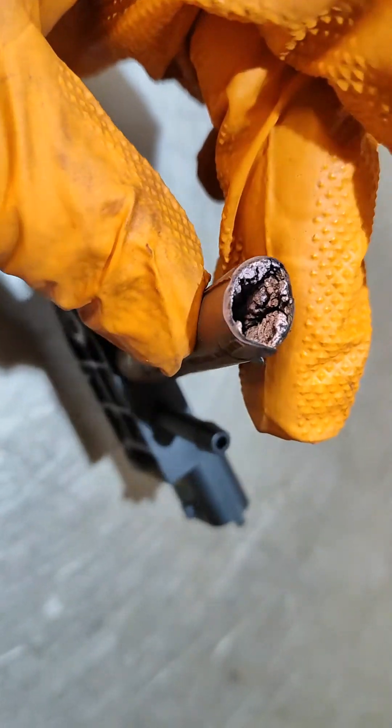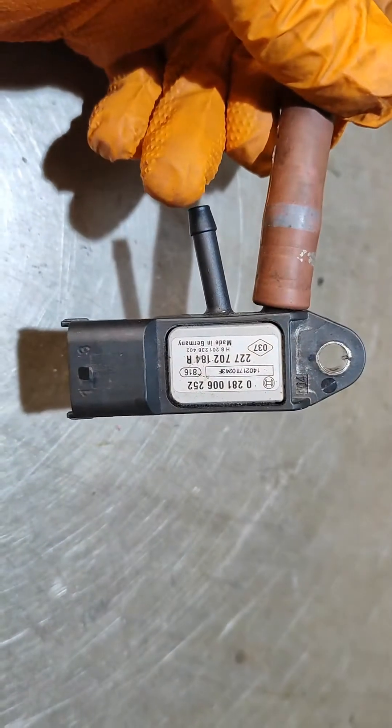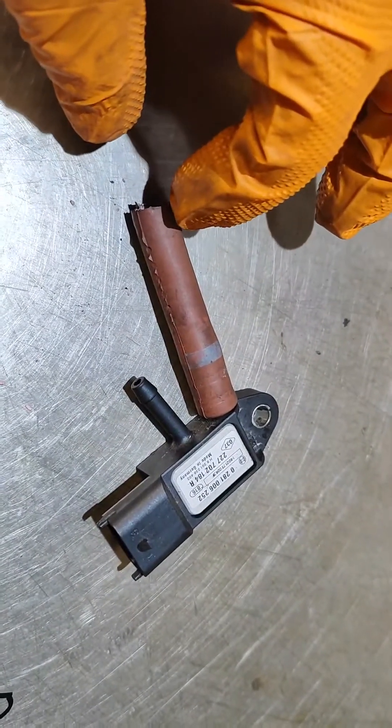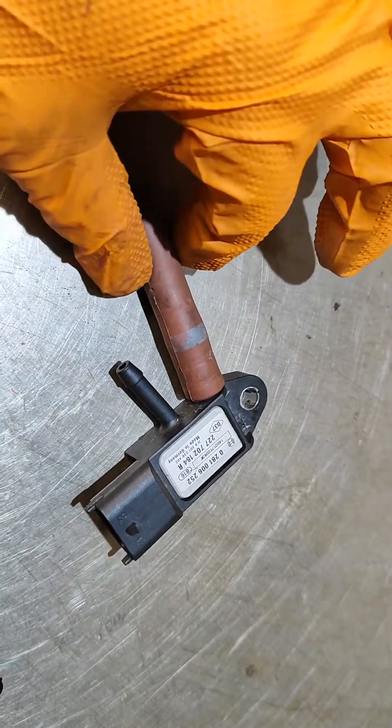Look at this — the hose is poorly made. You can see that pieces of the rubber are coming out, and these pieces of rubber are choking the sensor. Of course there is no connection between the DPF and the sensor, so the readings are not right.